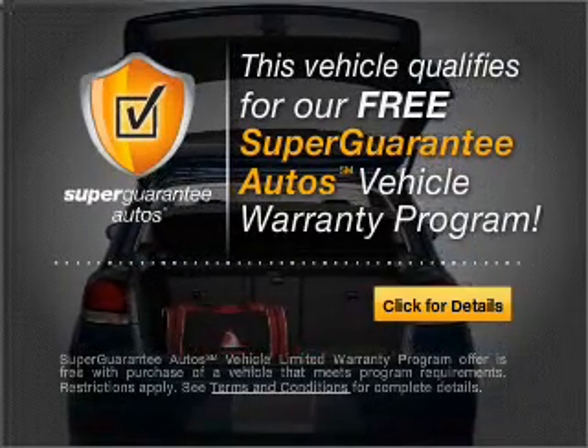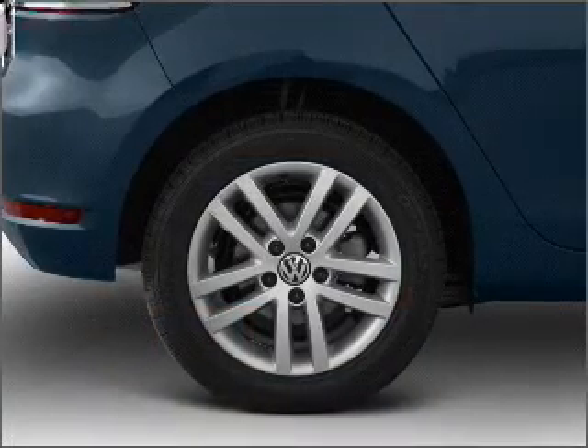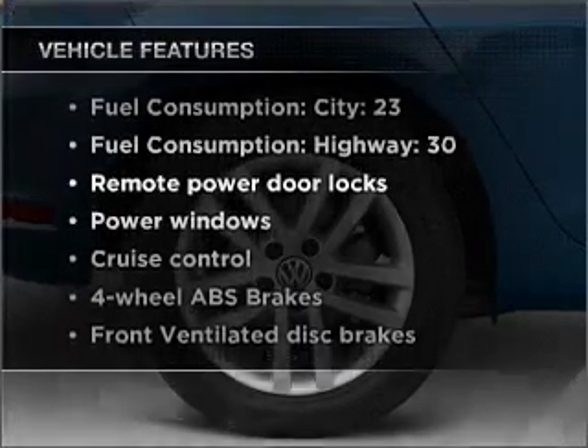Buy a vehicle and get a free warranty from us, only at everycarlisted.com. The anti-lock braking system will keep you safe on the road. Heated seats come for you on cold winter days. Plus, enjoy these notable features that are included in this vehicle.